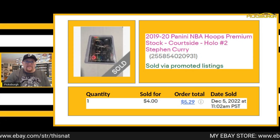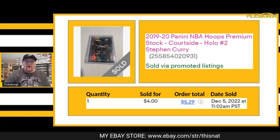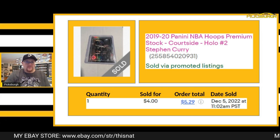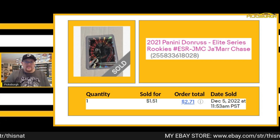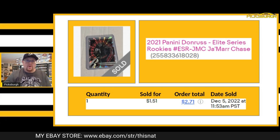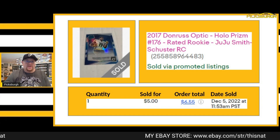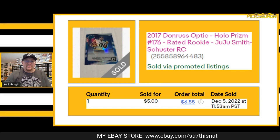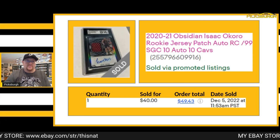Sold this Steph Curry — a Hoops Premium Stock courtside insert. Took a best offer of $4 plus shipping. Next card sold at auction for $151 plus shipping — a Jamar Chase Elite Series rookie card. This sold for $5, pretty sure that was a best offer. This is a holo rated rookie out of Optic of JuJu Smith-Schuster.